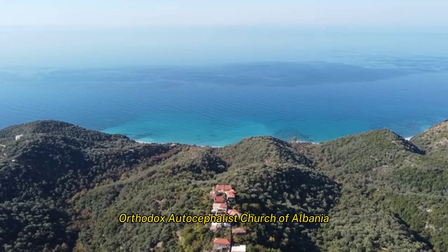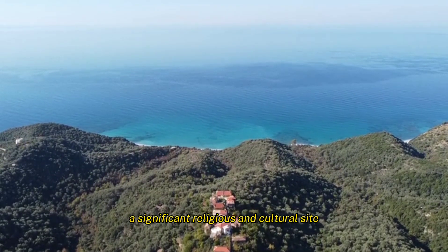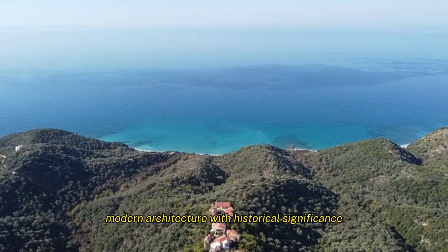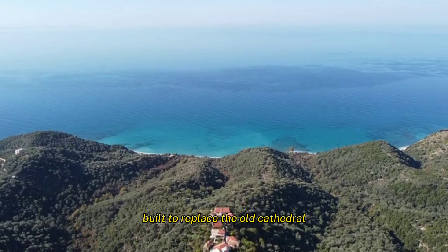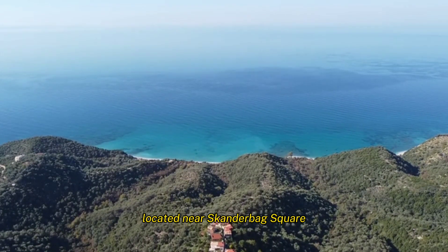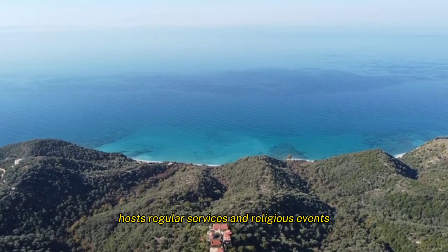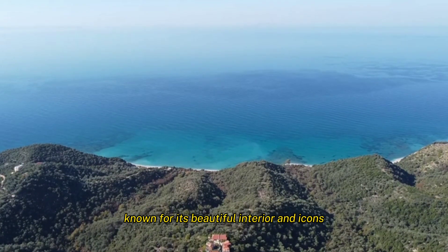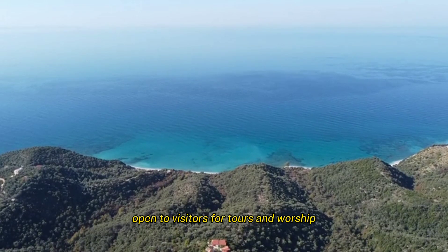The Orthodox Autocephalous Church of Albania is a significant religious and cultural site with modern architecture of historical significance. Built to replace the old cathedral destroyed during the communist era, it is located near Skanderbeg Square. The church hosts regular services and religious events, and is known for its beautiful interior and icons. It is open to visitors for tours and worship.